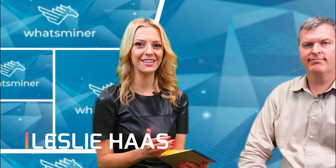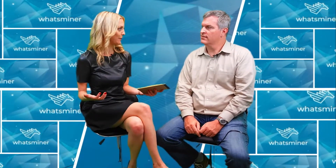Hi, hello. I'm Leslie Haas, and today with me is David Pence of WhatsMiner MicroBT. We've had a couple of questions from some of our customers, so we wanted to take some time to answer those. David, thanks for joining me.